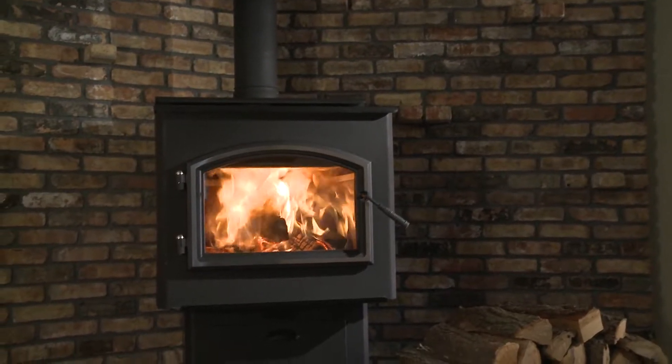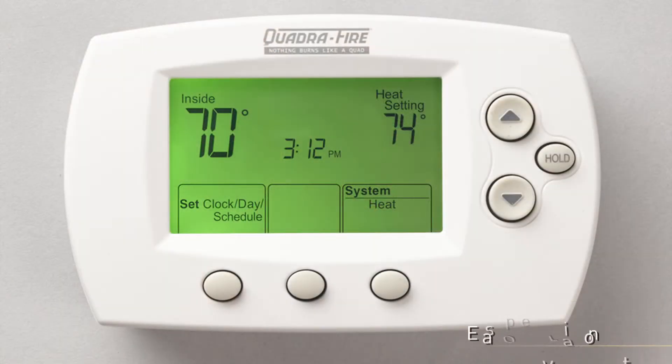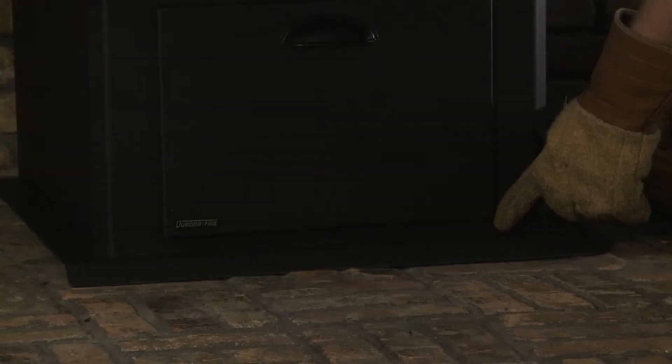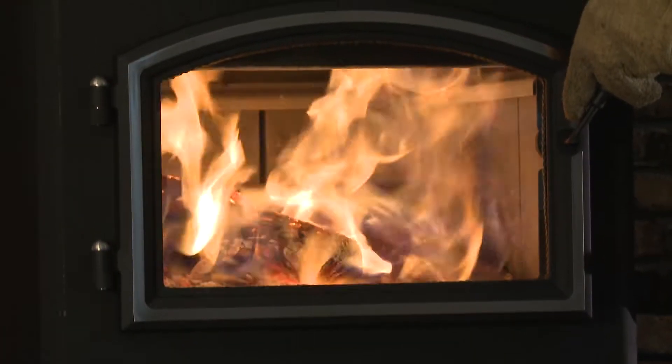The Adventure Series are the only wood stoves with Smart Burn Technology that maintains the temperature of your room with a programmable thermostat while automatically adjusting your stove's air control. Smart Burn Technology eliminates the guesswork and tells you when to add more wood.